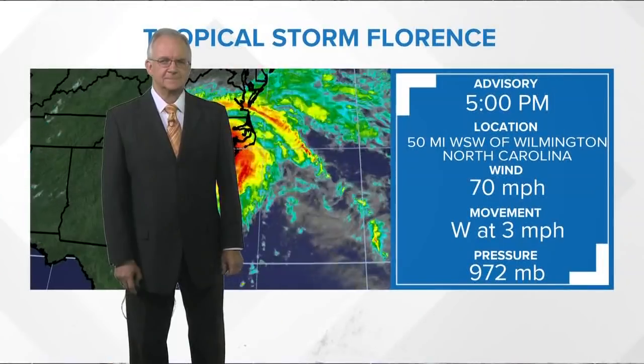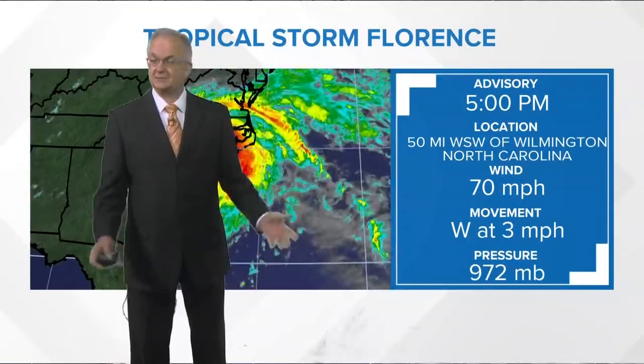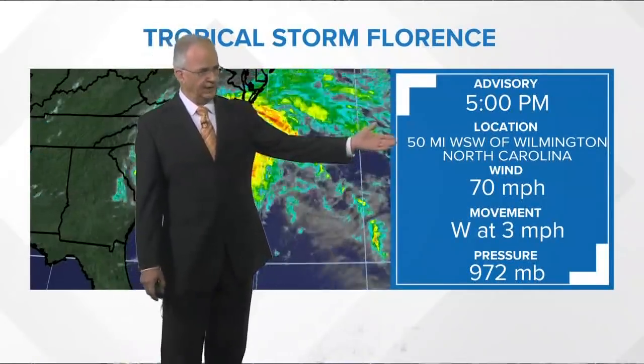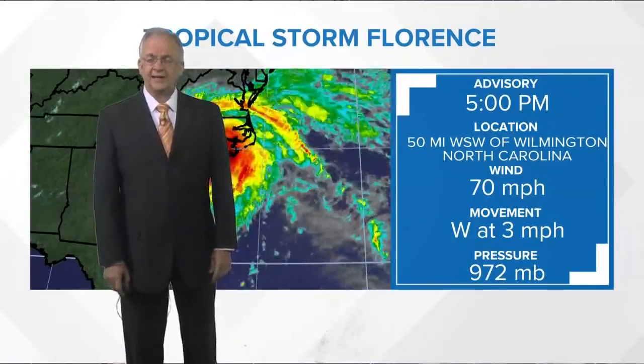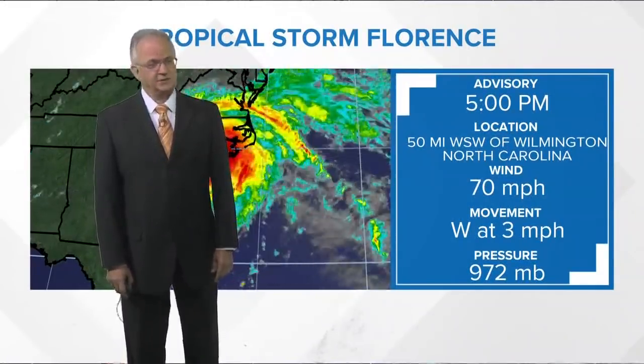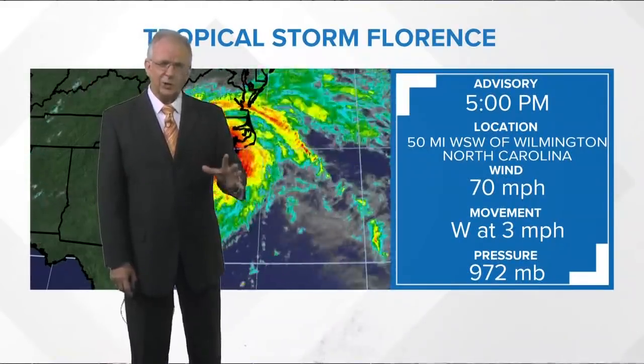Florence is slowly walking through North Carolina and South Carolina — taking the scenic route right through the Midlands. As of the 5 o'clock advisory, it was located about 50 miles west-southwest of Wilmington, North Carolina. It is a tropical storm with maximum sustained winds at 70 miles per hour, moving west at 3 miles per hour and still slowly weakening.